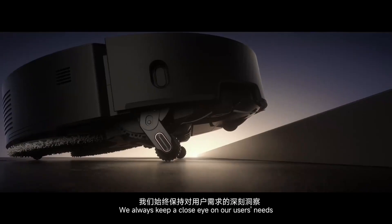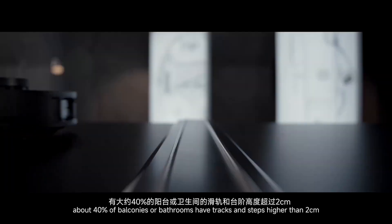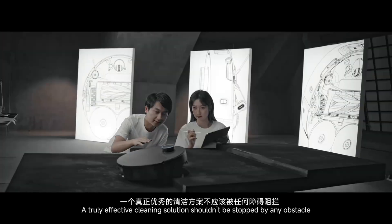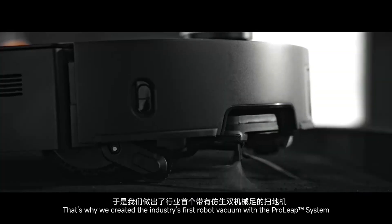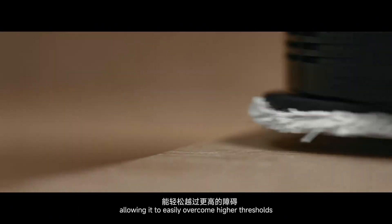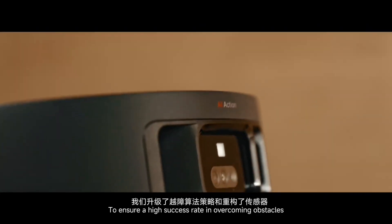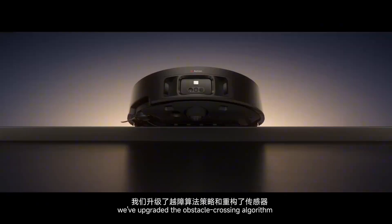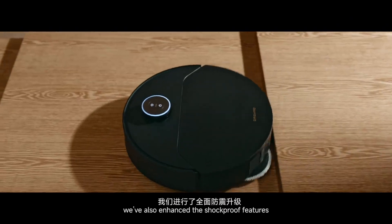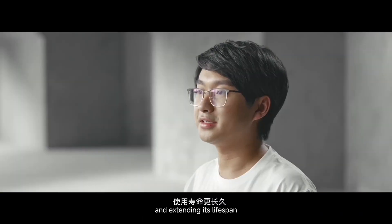We always keep a close eye on our users' needs. In home cleaning, about 40% of balconies or bathrooms have tracks and steps higher than 2 cm. A truly effective cleaning solution should not be stopped by any obstacles. That's why we created the industry's first robot vacuum with the ProLib system, allowing it to easily overcome higher thresholds. To ensure a high success rate in overcoming obstacles, we have upgraded the obstacle-crossing algorithm and fully restructured the sensors. We have also enhanced the shock-proof features, significantly improving the robot's impact-resistency and extending its lifespan.